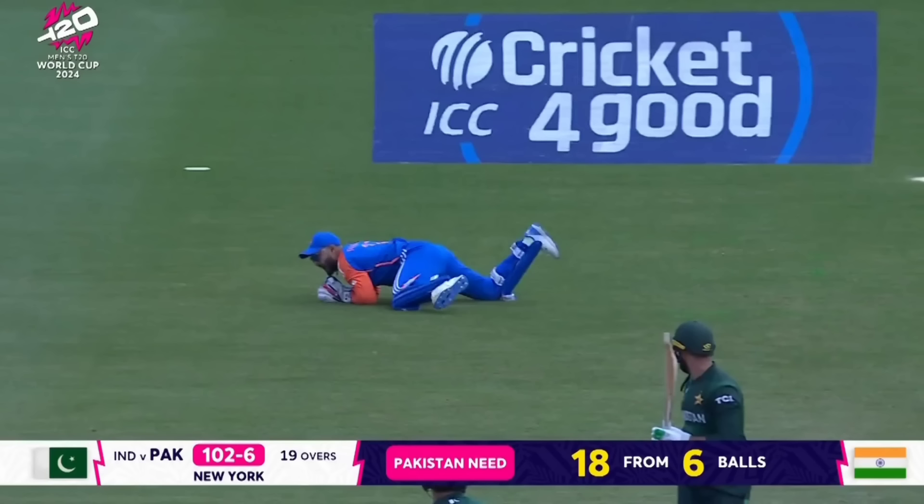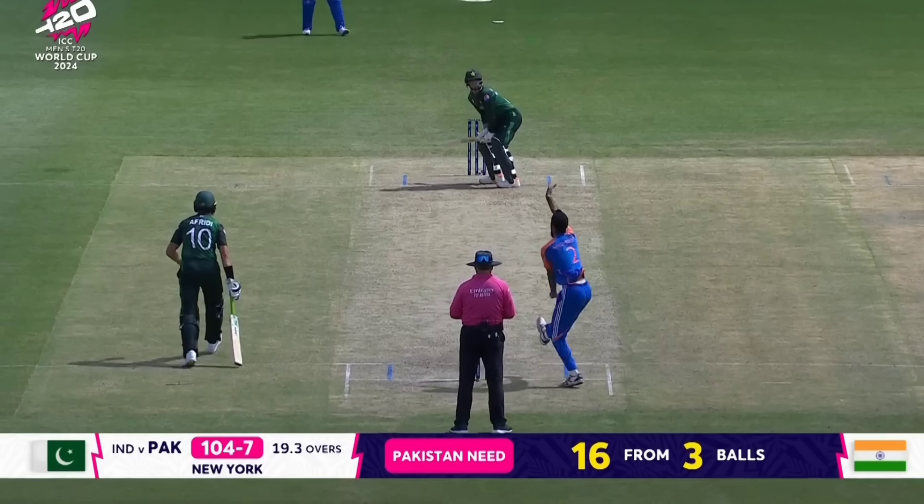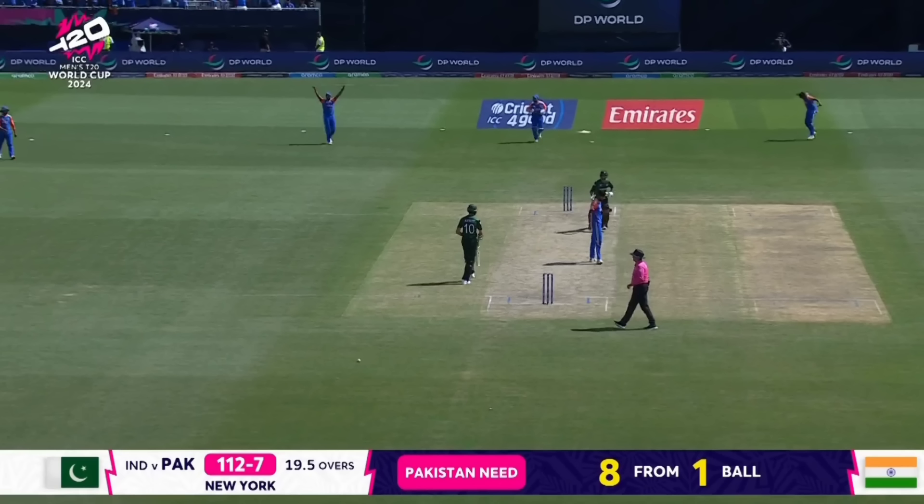Naseem Shah comes in needing one run off the last few balls. There's a leg-bye, then three balls remaining with 16 runs needed. There's a scoop, then a four, and again a four. One ball remaining - and India sealed the match against Pakistan.